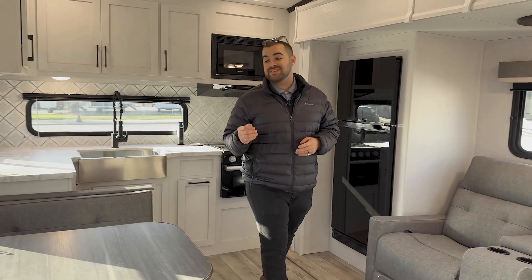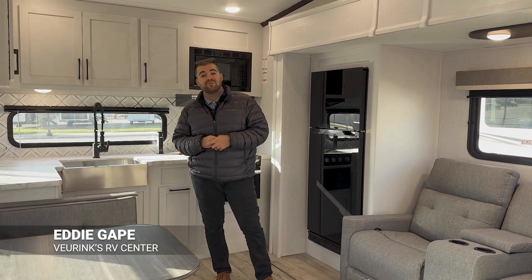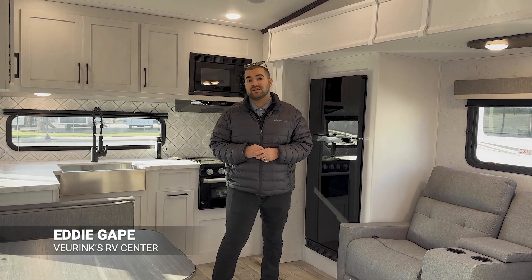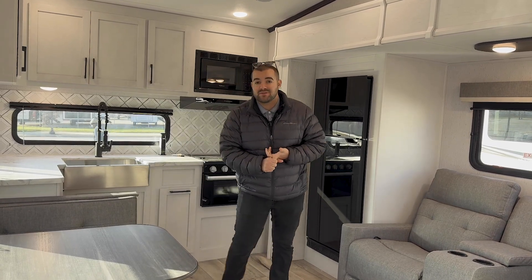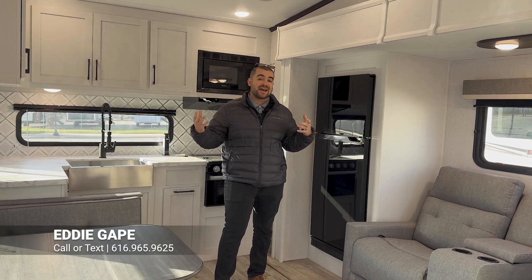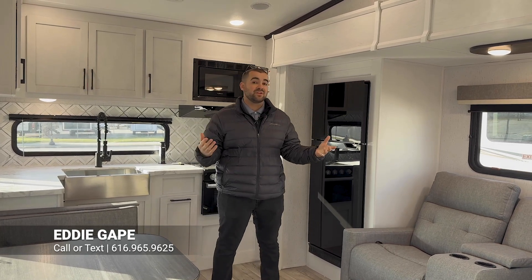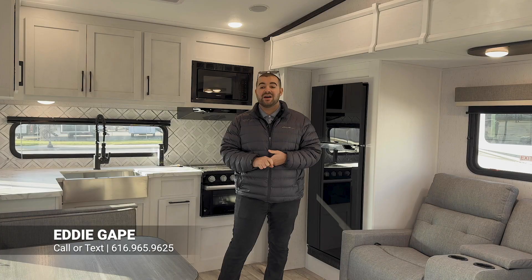Thanks for tuning in to this YouTube video. This is the 2024 Dutchman Astoria 230 ML, in their half ton series — about 7,300 pounds and just under 28 feet overall. If you have any questions, this is Eddie at Veurink's RV Center in Grand Rapids. We are a Dutchman dealer and our number is 616-965-9625 — make sure you ask for Eddie.